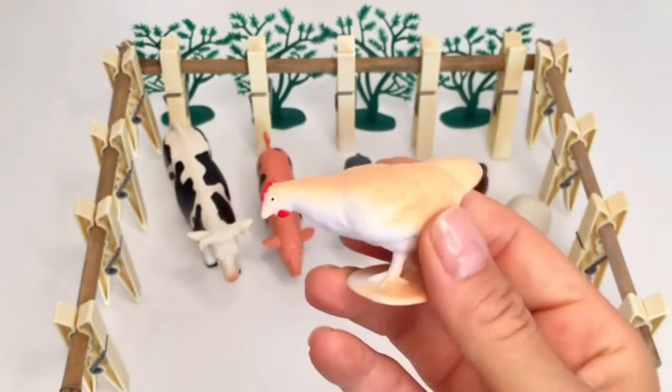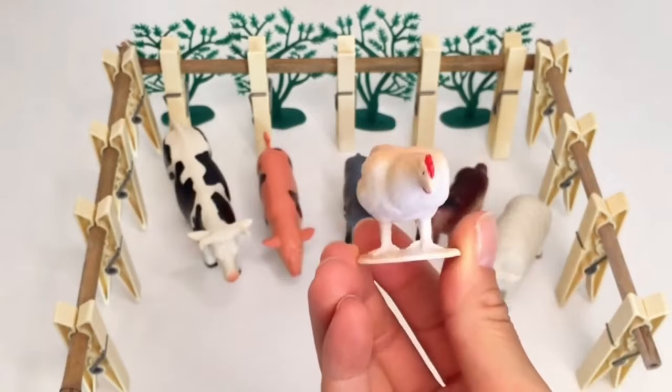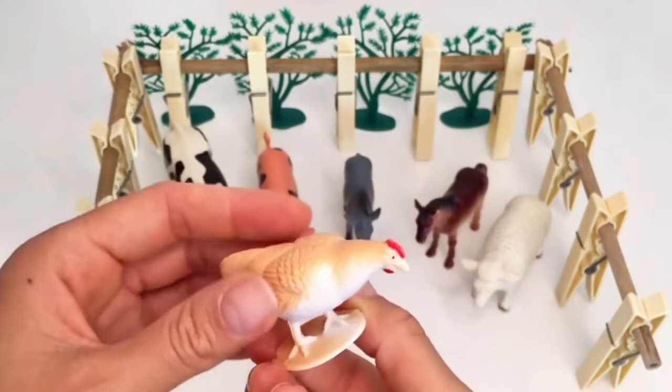You'll see Chuck the chicken. Chuck is always busy scratching the ground with his feet, looking for tasty bugs to eat. He's quick and nimble.